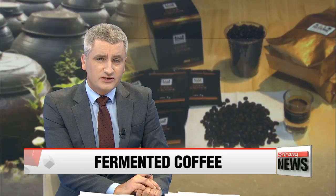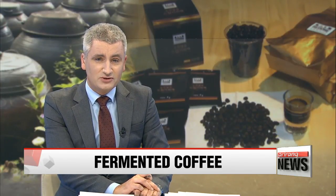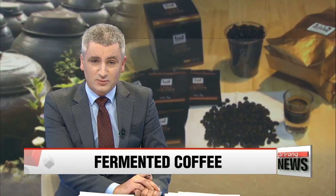When coffee harvesting comes to mind, most of us imagine coffee beans being grown in vast fields in countries other than Korea. That is the most common way, but Korea's Sunchang County has its own way of doing things, as our Jo Sung-min reports.